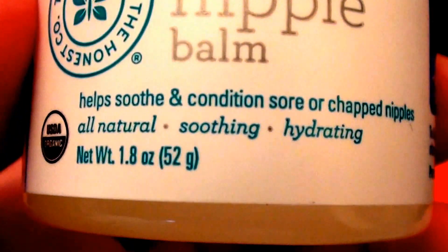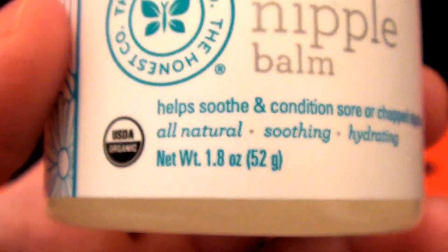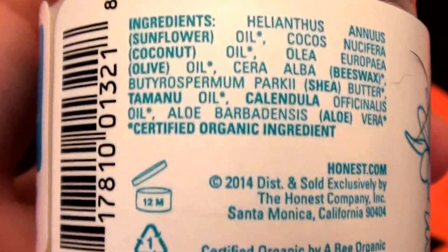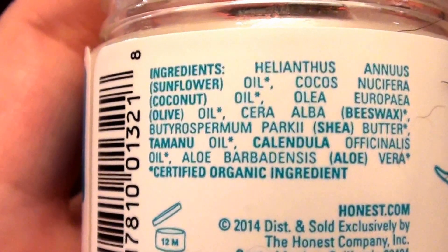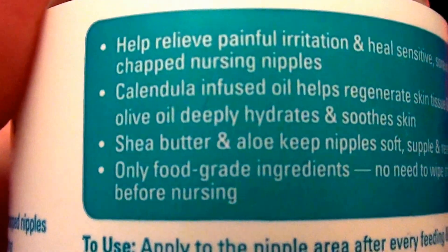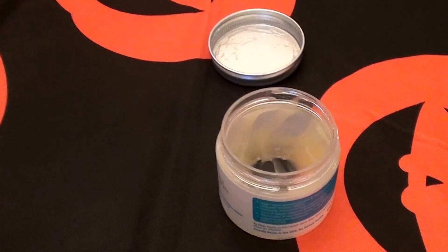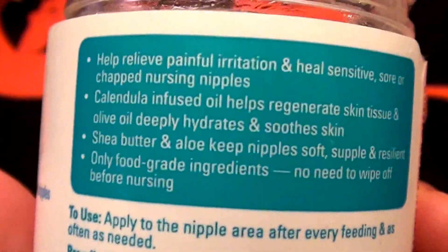This is The Honest Company Organic Nipple Balm. It's USDA organic, soothes and conditions sore or chapped nipples, and is described as all-natural, soothing, and hydrating. It comes in a 1.8-ounce jar, is cruelty-free, and not tested on animals. The ingredients are fantastic — I don't see any carcinogens or endocrine-disrupting chemicals. It has shea butter, aloe, and food-grade ingredients, meaning it's safe enough to eat and safe to absorb into your skin.